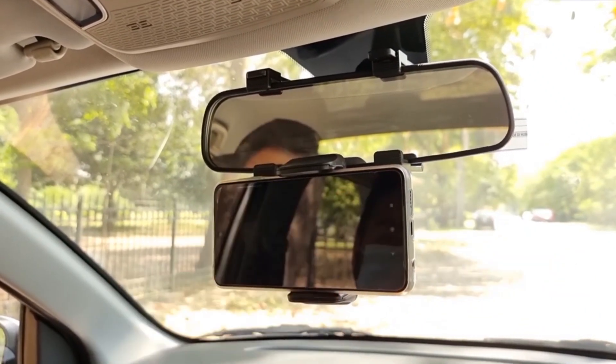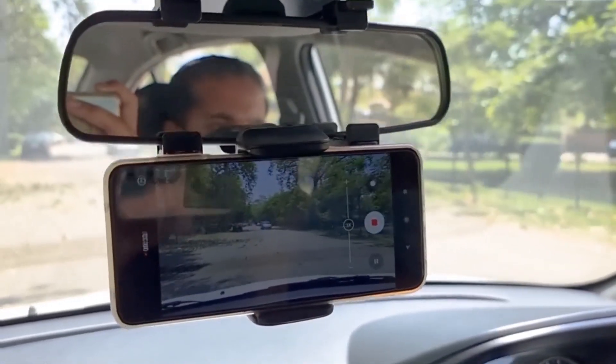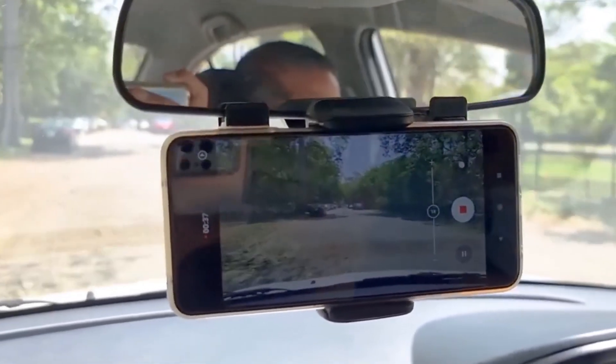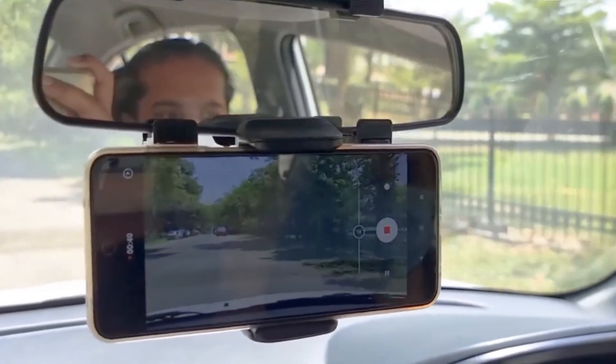You may transform the mirror into a display screen with the push of a button, and it will show you what the cameras mounted in the front and rear of the vehicle are seeing. If your vehicle has a lot of blind spots, you could find this to be an extremely helpful tool.